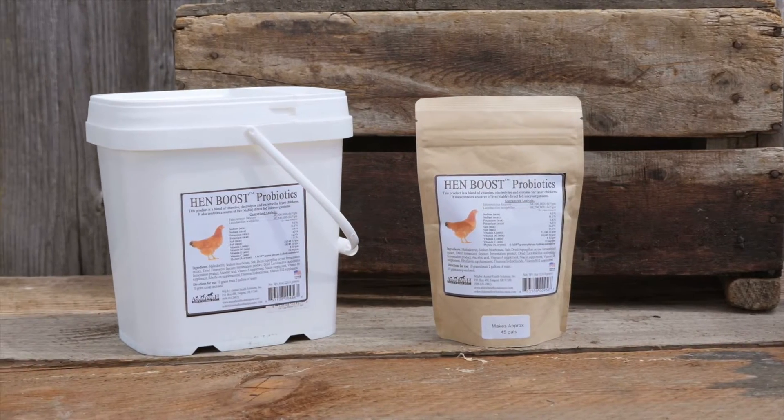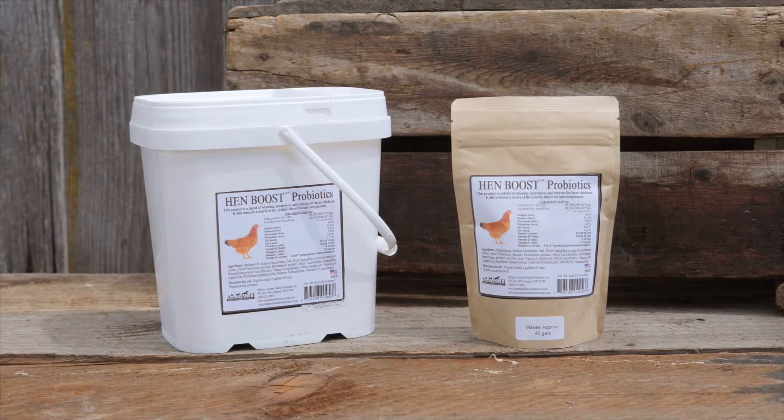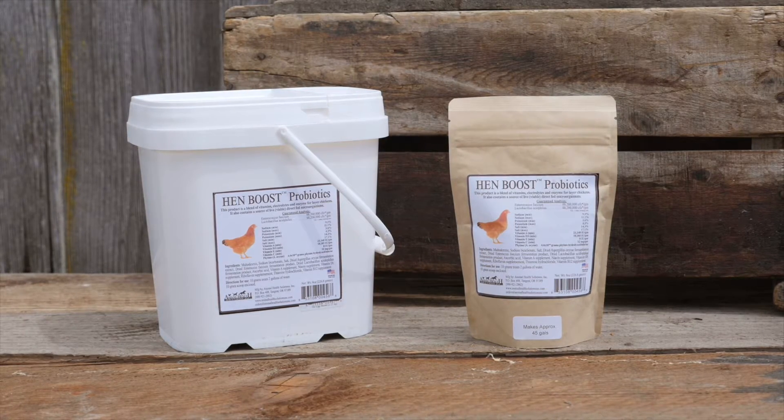Hen Boost is available in a variety of sizes, so no matter how many hens you are raising, you can provide them with a great supplement to help improve their overall health.